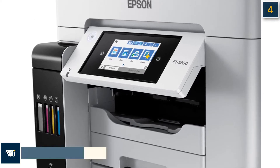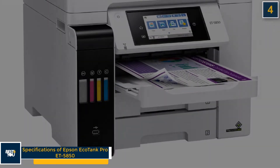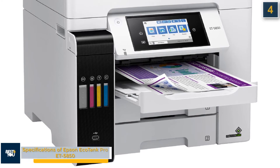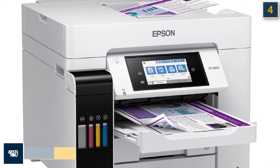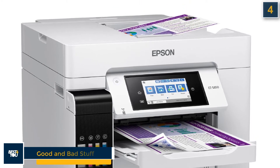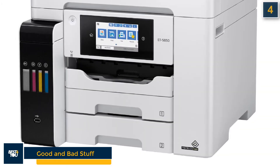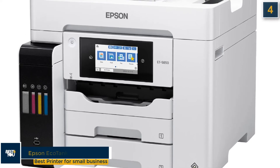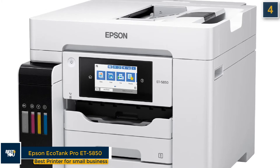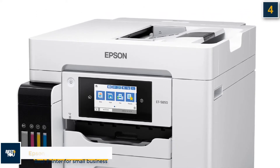The Epson EcoTank Pro ET5850 has the following specifications: print, copy, scan and fax features; inkjet printer type; 4.3-inch color touchscreen; 4 ink tanks; and Wi-Fi and Wi-Fi Direct connectivity. The good stuff is extremely low ink costs, very fast performance, and a large 4.3-inch color touchscreen. The bad stuff is a high initial price and occasional paper feed issues.